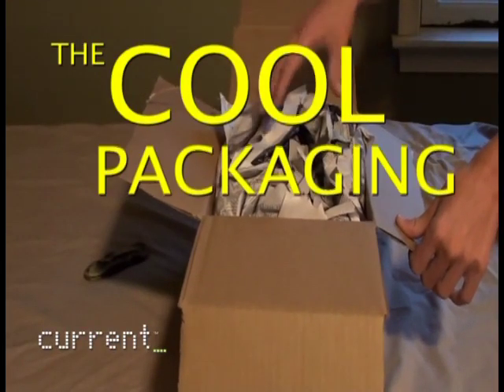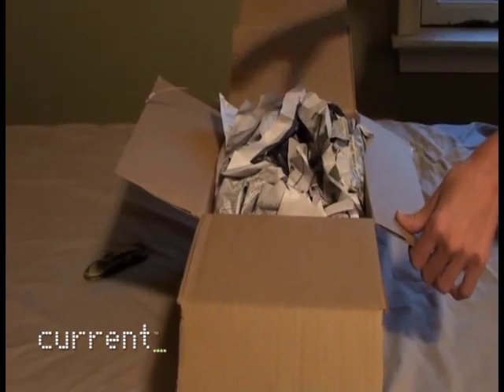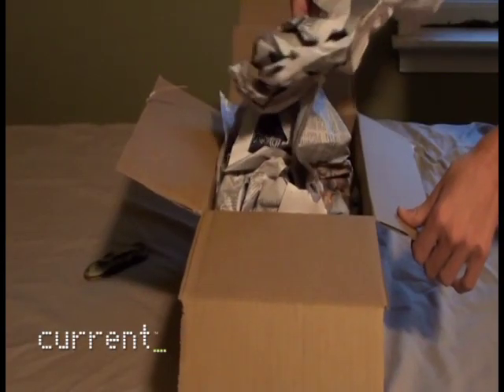Then you open the box to reveal the good stuff — and no, not the product you bought, we're not there yet — but rather to reveal the cool packaging materials. This provides literally moments of near excitement. Notice: stuff, full newspaper. You need to show people this.